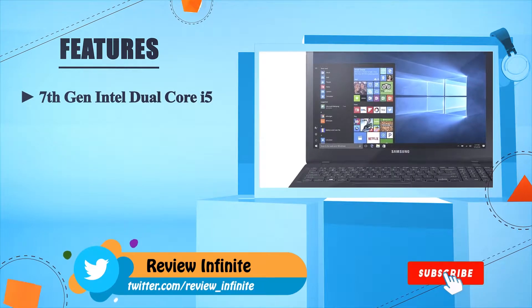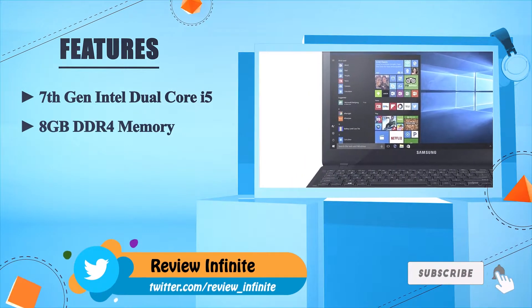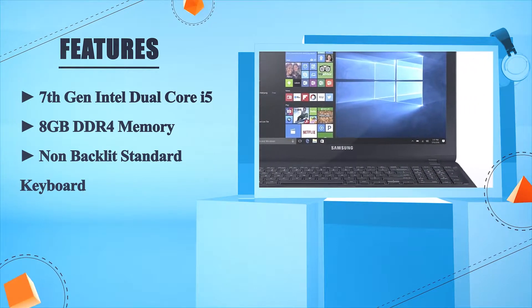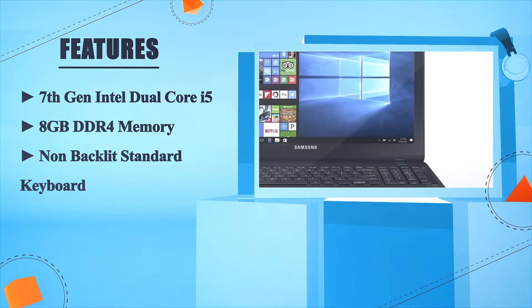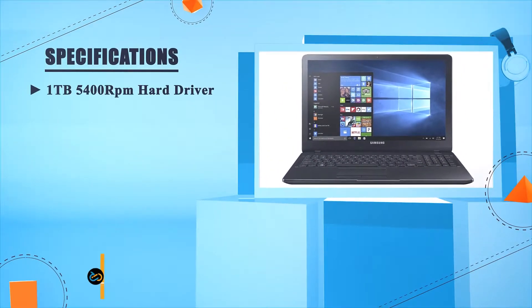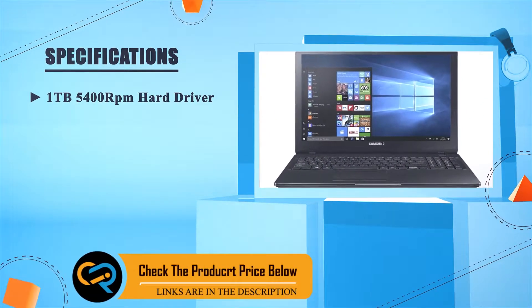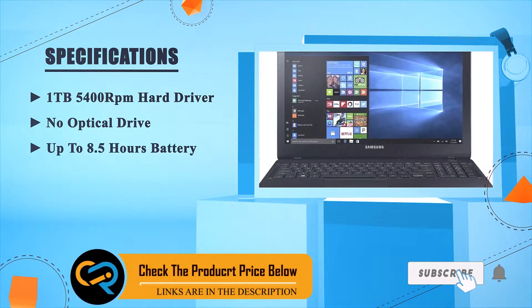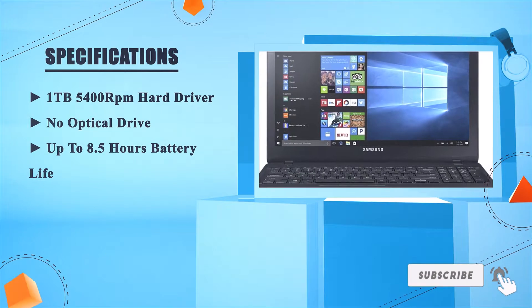Number four: Samsung Notebook 5. 7th generation Intel dual-core i5, 8GB DDR4 memory, non-backlit standard keyboard, one terabyte 5400RPM hard drive, no optical drive, up to 8.5 hours battery life.